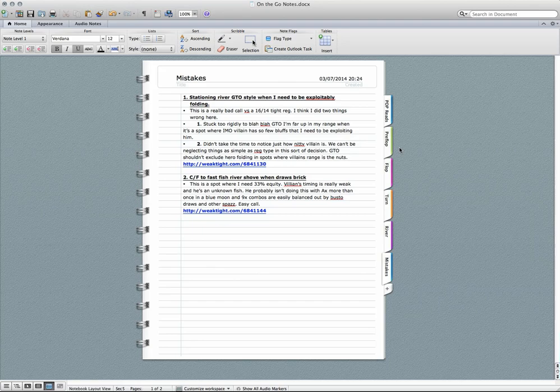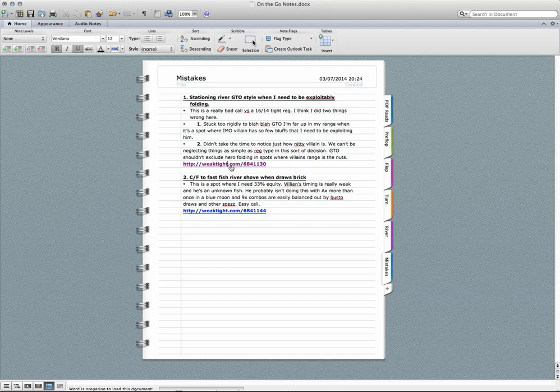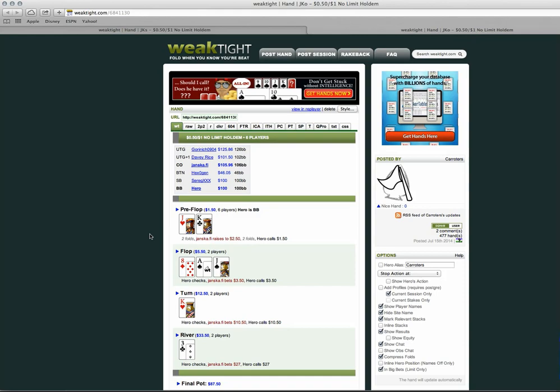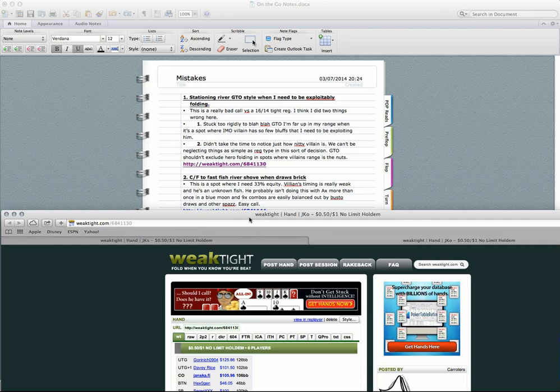Let's look at the first mistake: 'Stationing river GTO-style when I need to be exploitatively folding.' Hero is in the big blind with king-jack offsuit. This opponent was a very tight 16/14 reg, and for some weird reason I was so fixated on my range that I didn't even bother to notice my opponent was 16/14. That's pretty elementary — even over a small sample it indicates he's on the tight side, and the fact I ignored my HUD basics is pretty bad.